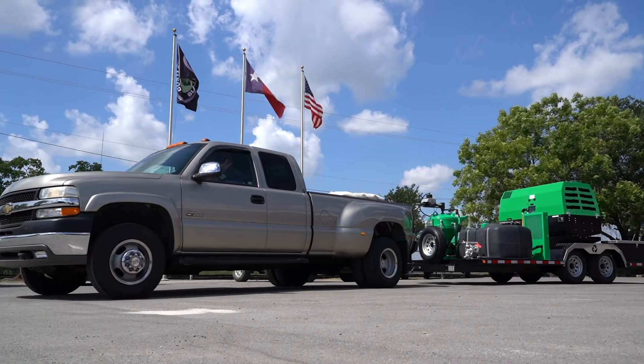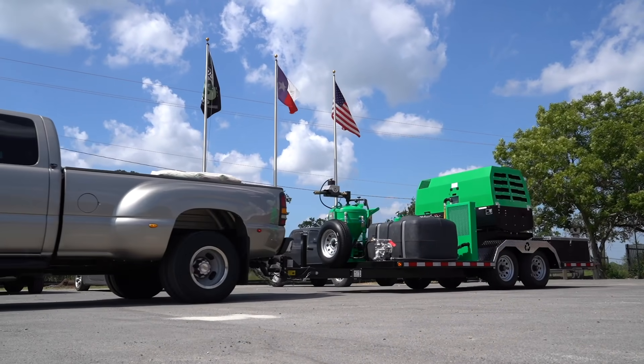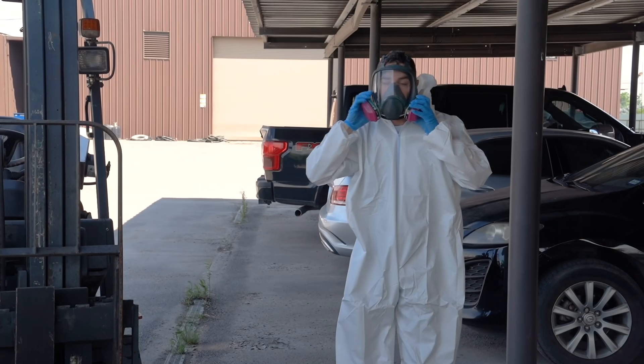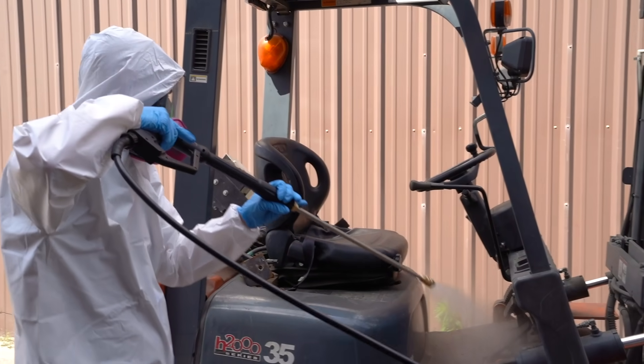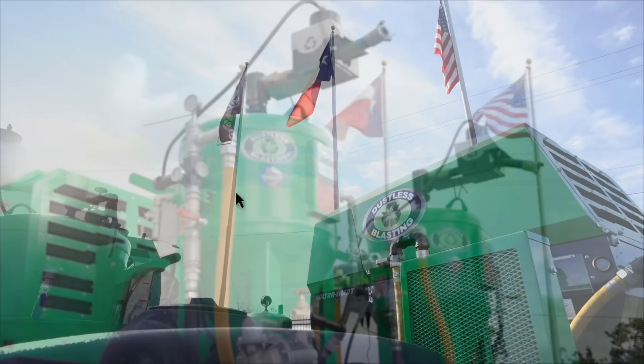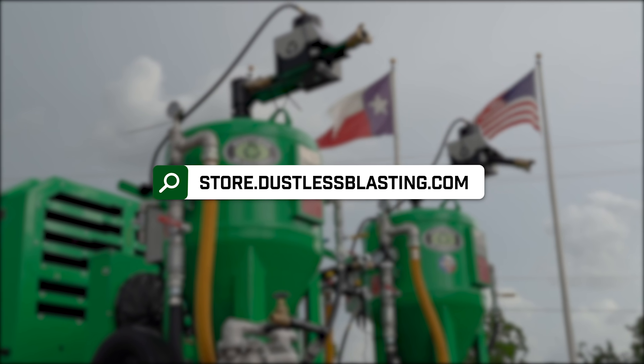Hit the ground running with a system that provides revenue streams in every industry. More options equal more opportunity. Be ready for any challenge and go beyond blasting with a Dustless Blasting mobile business. Visit DustlessBlasting.com to learn more.